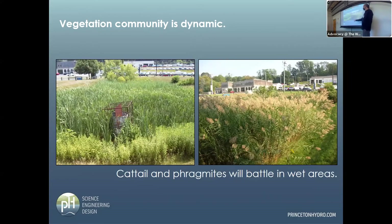Another thing: cattail and phragmites will battle in wet areas. One basin was completely cattail; 12 years later, completely phragmites. Why? Maybe it got a little drier — notice the CMP standpipe, they don't last very long. Also, there were a couple of really late winter snowstorms, and phragmites is much more salt tolerant. It's pretty amazing to see that difference.